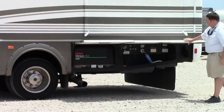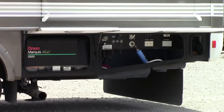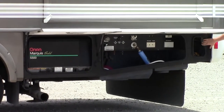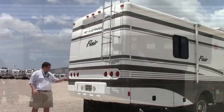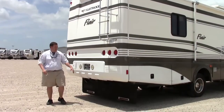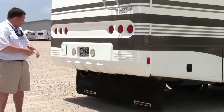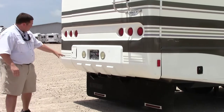Back here you've got your convenience center — all your hoses, all your hookups, everything conveniently located right here. And then you've got your electrical hookup right here. Around the back, you're going to notice there's a 5,000-pound hitch. It sits on a 21,000-pound Workhorse chassis. You've got your hitch right here.